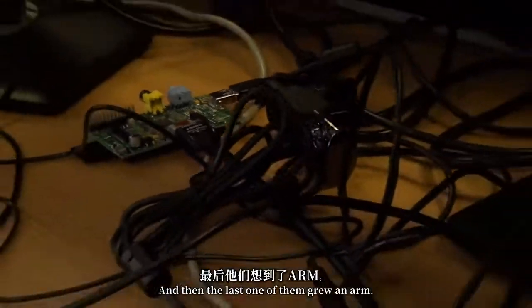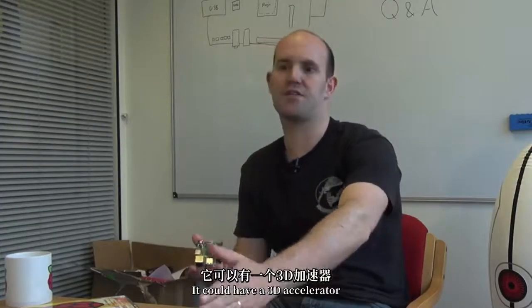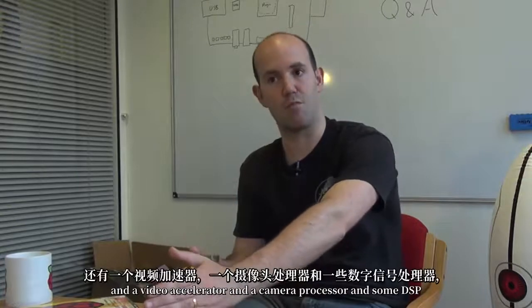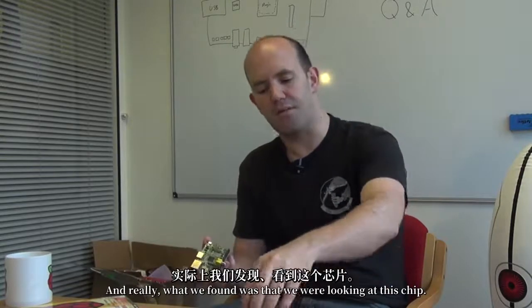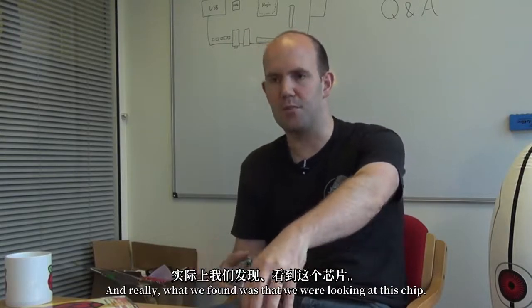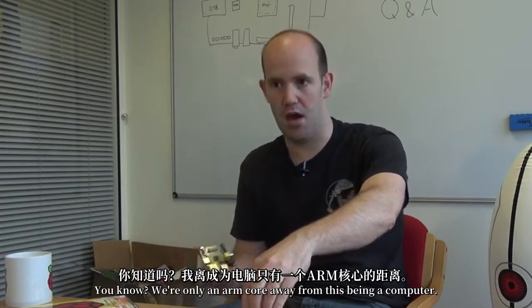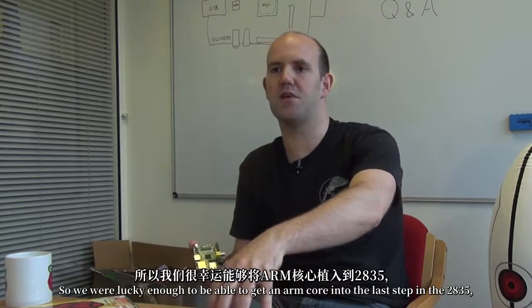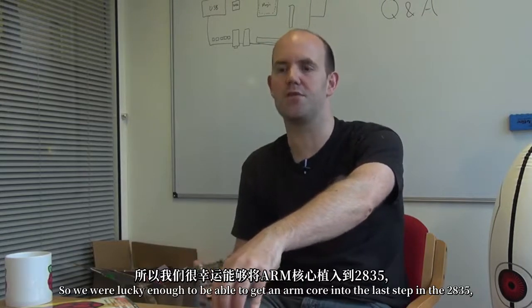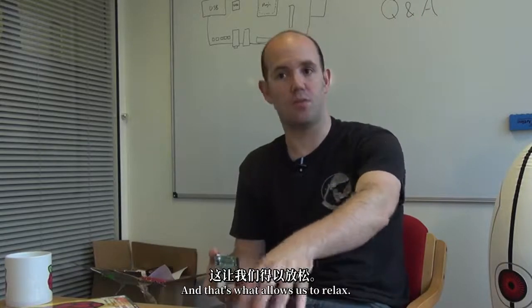The last version of it grew an ARM. This thing already had most of what you need: it could drive an HDMI display, a standard definition display, it had a 3D accelerator, a video accelerator, a camera processor, some DSP, and a USB controller. Really what we found was that we were only an ARM core away from this being a single-chip computer. We were lucky enough to get an ARM11 into the final production stepping of the BCM2835, and that's what allows us to run Linux.